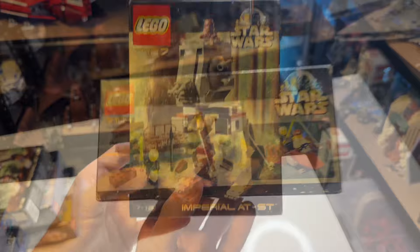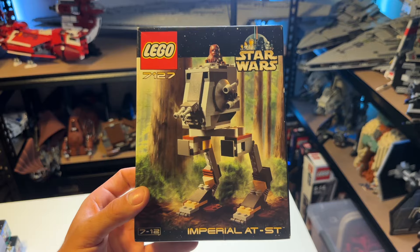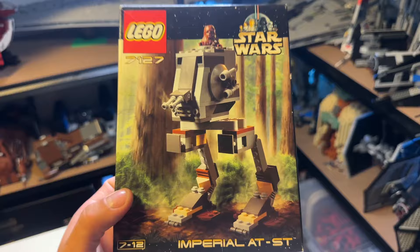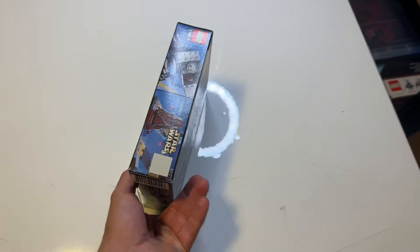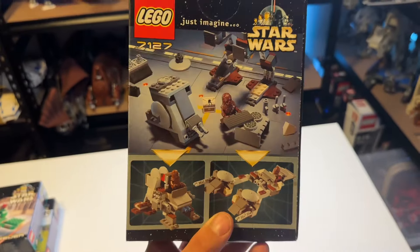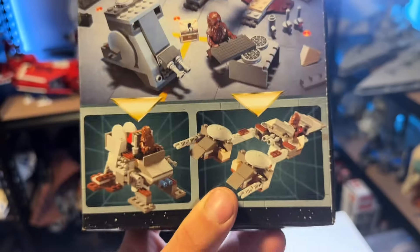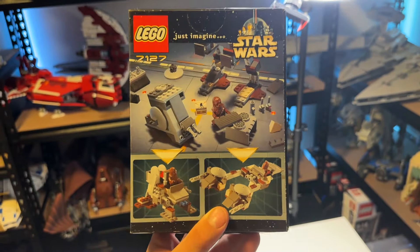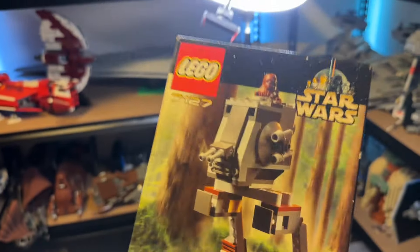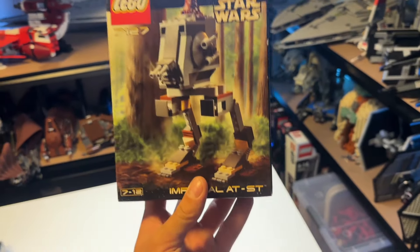Our sixth set is the 7127 Imperial AT-ST, which comes only with Chewbacca. The set itself doesn't look that great, but it is based on Endor, the Ewok Village and The Empire Strikes Back. The back of the box shows it being disassembled by Chewbacca taking it apart, and you can build two different builds. They're still doing the 'Just Imagine' concept from 1999, but the key difference is they've removed the LEGO System logo and kept only LEGO Star Wars branding.